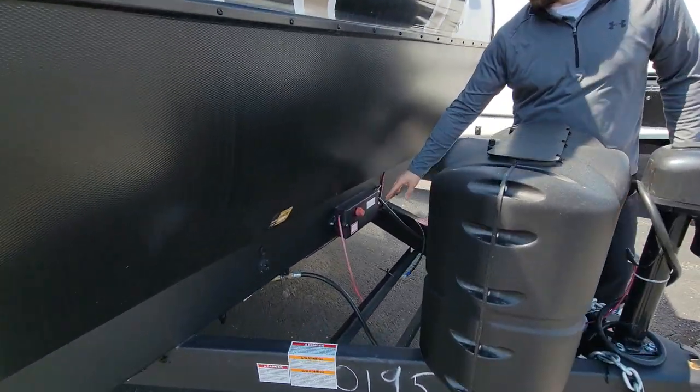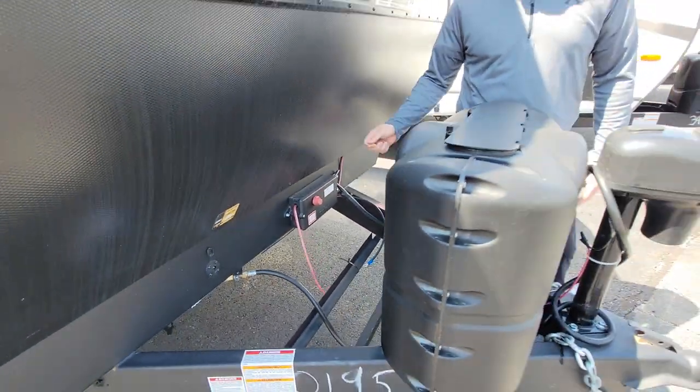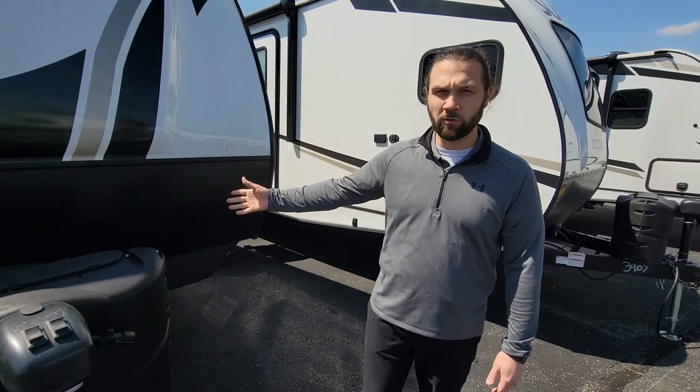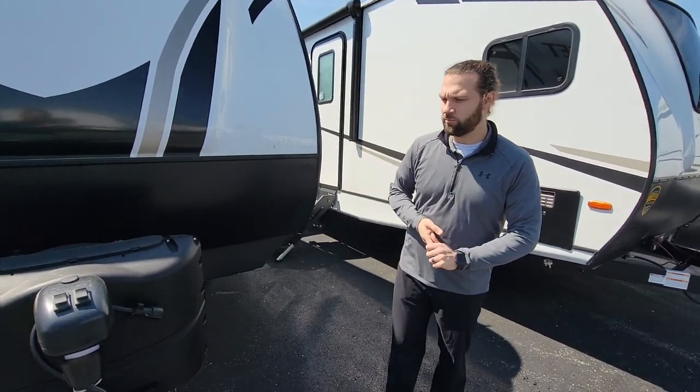Standard with Sunset Trail is a quick and easy battery disconnect. When you switch to power on, you are pulling juice from your batteries; power off, you are truly not pulling anything off of those batteries.